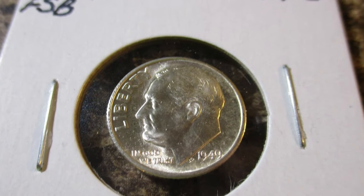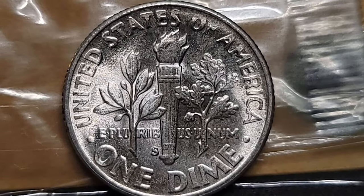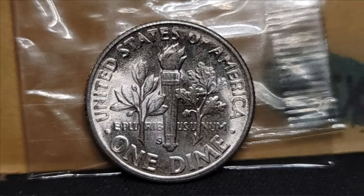Nevertheless, it stands out as one of the more captivating pieces in the series and carries a premium compared to the other, more frequently encountered, years.